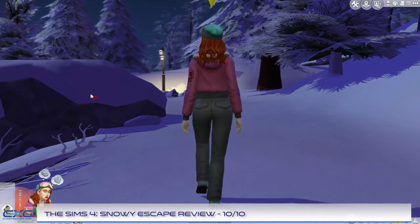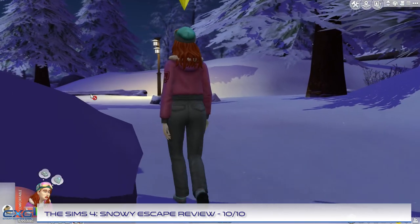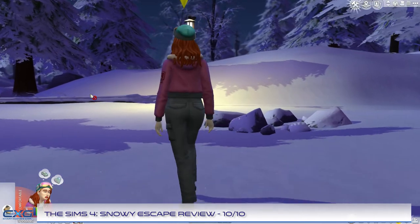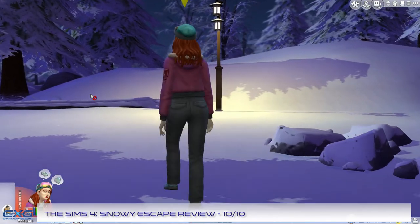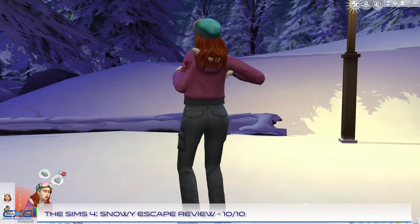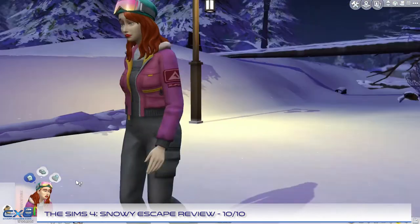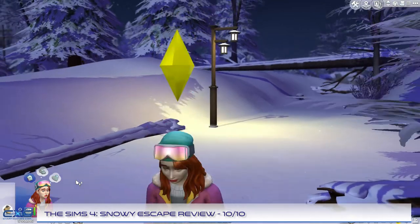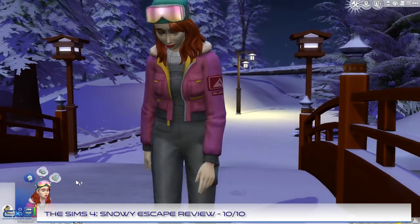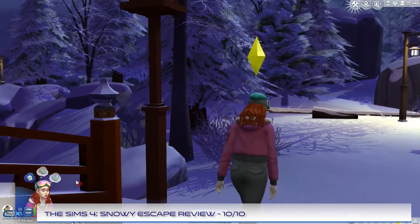Taking part in activities unique to Mount Komorebi can help progress through the new Mount Komorebi sightseer aspiration. The new hiking interactions are great for sims who just want to quietly take in the breathtaking scenery. Strolling through bamboo forests and riverside parks can also provide powerful moodlets unique to the region. A new meditative state can be applied from some of these activities, allowing sims to surge emotions — boosting one emotion such as happy, sad or focused, for example.